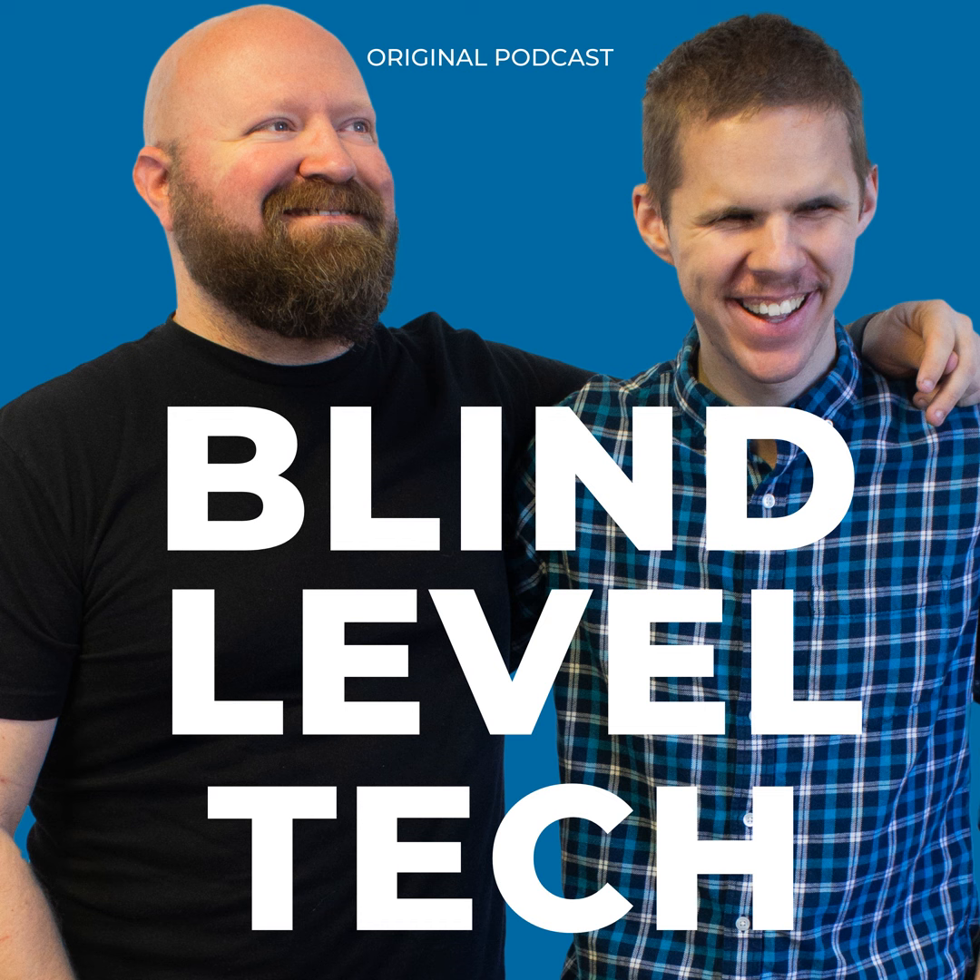Hello, and welcome to your BLT Bite. My name is Evan Starnes. Today, we're going to talk about answering and ending a phone call on your smartphone with a screen reader.